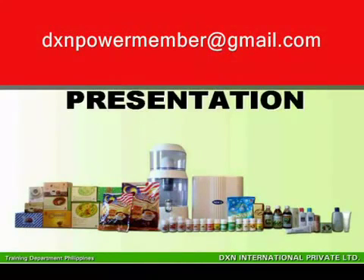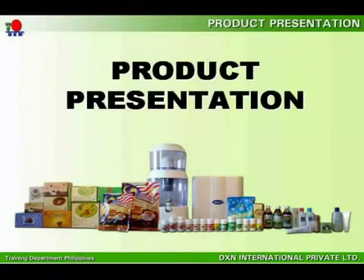DXN is pleased to introduce our full range of products shown in the picture. They are all healthcare-related products, ranging from food supplements to beverages and personal care products. They all contain Ganoderma as the featured ingredient or added as a premium to other related products.